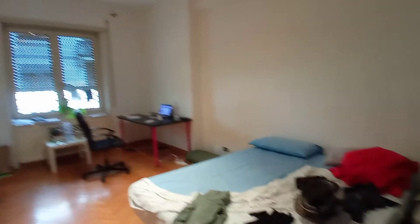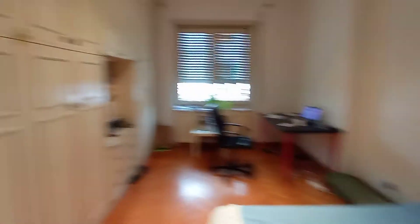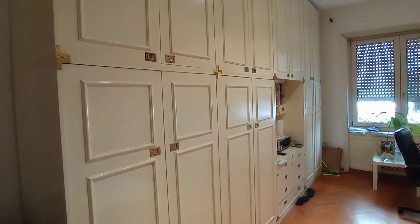Bedroom number two is occupied at the moment so I'm not going to show you that. This is the third bedroom — it's a large double bedroom with a double bed. We have a desk, a wardrobe, and air conditioning here.